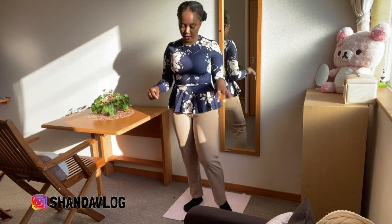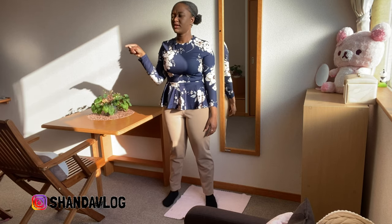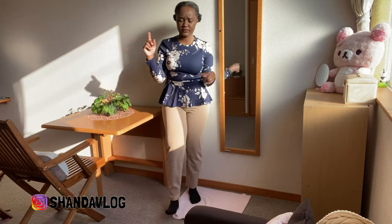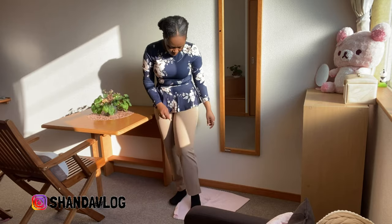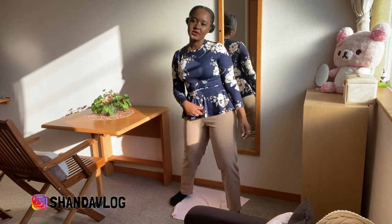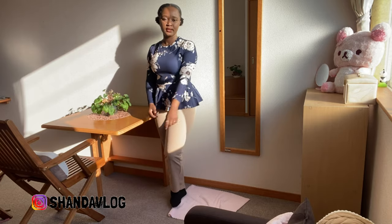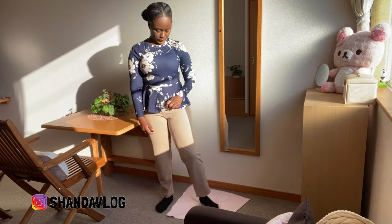I bought this top to wear to work as well — this video should really be called a winter work shopping haul. I tried this pants on before but I bought this top specifically to wear with this bottom, so that's why I'm trying it again. I really like it. It's a little tight but it's still super cute, and it's a small.